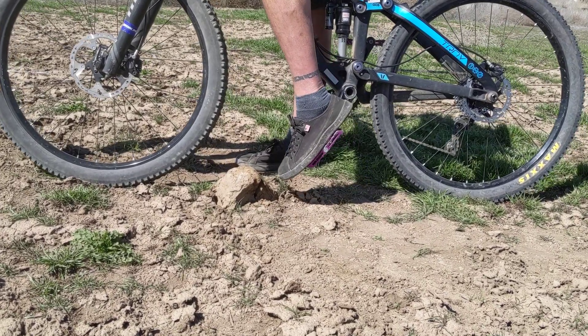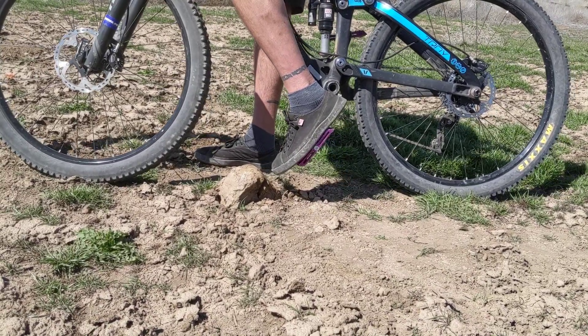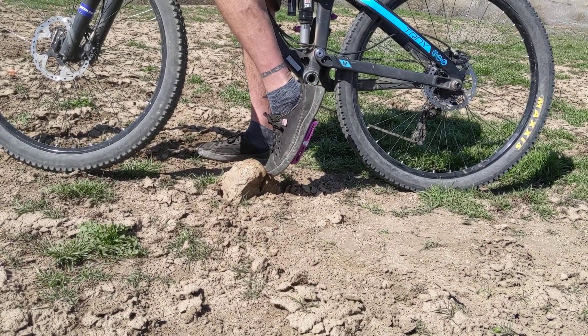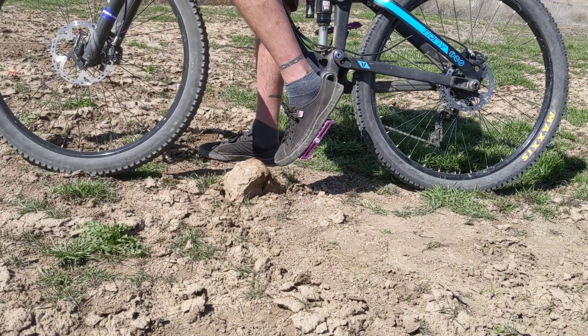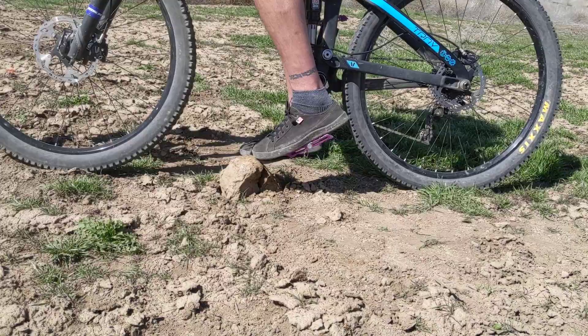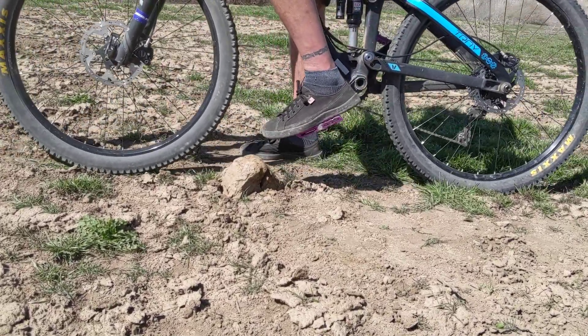But that angle makes a big difference on what happens if I do clip a rock. If I'm in this ball of the foot position and my toes tip down and I clip a rock, I'm much more likely to get pinched between the rock and my pedal, or get thrown forward because my foot's already tipping forward. But if I'm in this mid-foot position and I happen to clip a rock, I'm much more likely to push forward and continue to go forward over the rock.